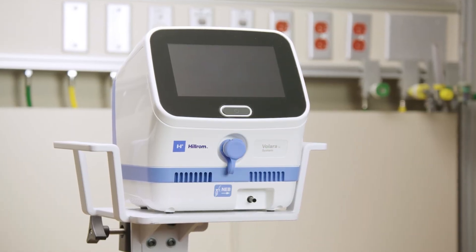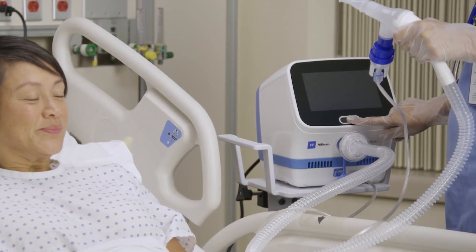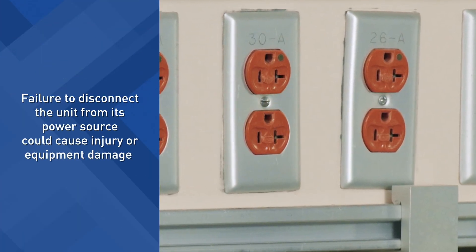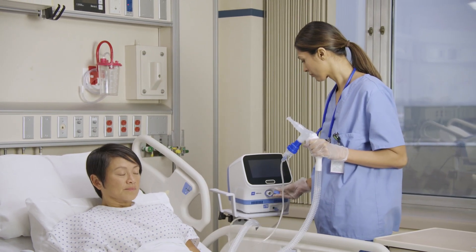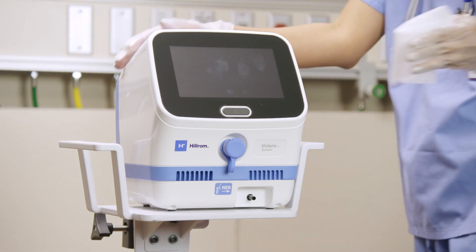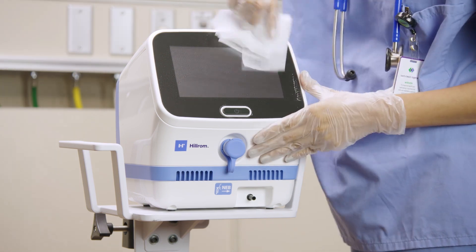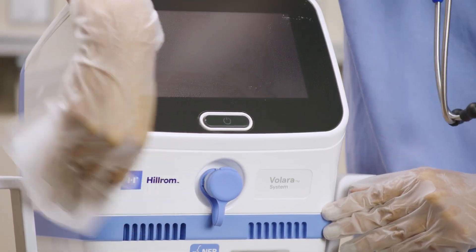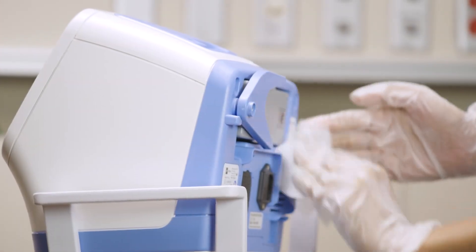Be sure to clean the control unit and stand between therapy sessions, when visibly soiled, or according to facility protocols. Power off the control unit and disconnect it from the power source. Failure to disconnect the unit from its power source could cause injury or equipment damage. Disconnect the patient circuit from the control unit, place the therapy port cap over the therapy port, and disconnect any accessories. Thoroughly wipe down the control unit and stand with a soft cotton cleaning pad moistened with a compatible cleaner. Do not spray the cleaner directly onto the control unit. Do not use harsh cleansers, solvents, or detergents. Refer to the user manual for compatible cleaning solutions or disinfectant wipes.